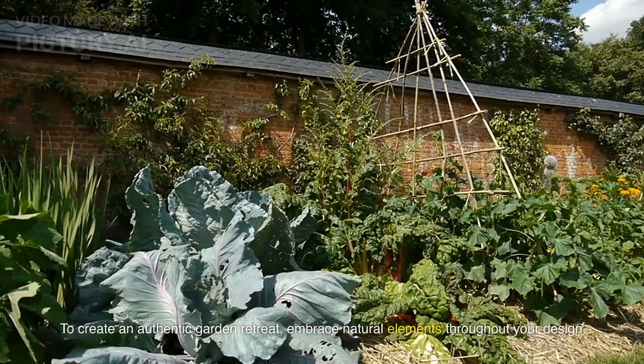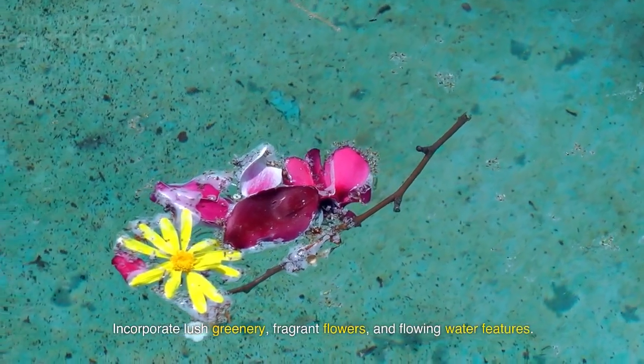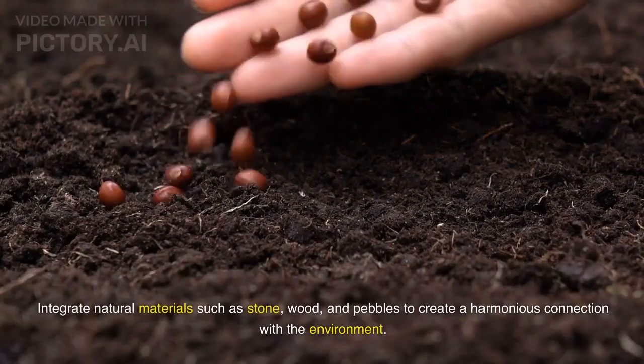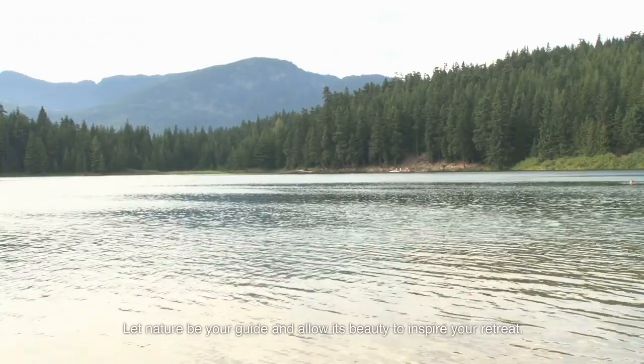To create an authentic garden retreat, embrace natural elements throughout your design. Incorporate lush greenery, fragrant flowers, and flowing water features. Integrate natural materials such as stone, wood, and pebbles to create a harmonious connection with the environment. Let nature be your guide and allow its beauty to inspire your retreat.